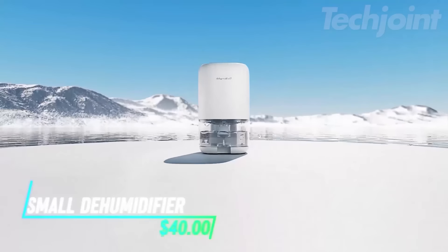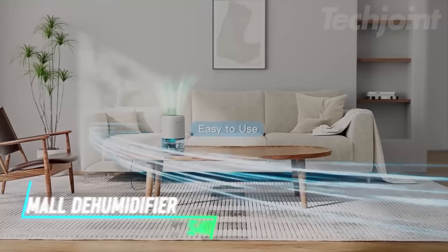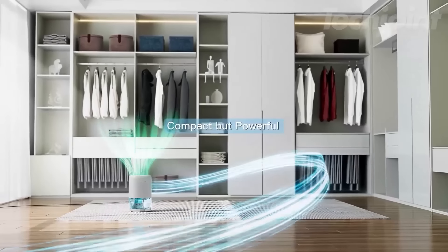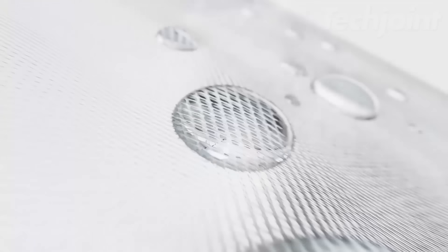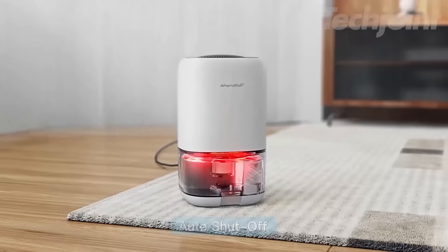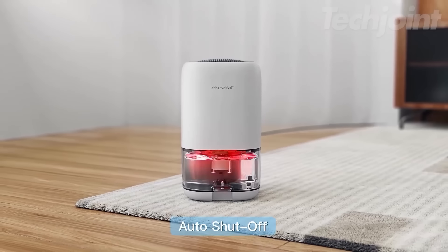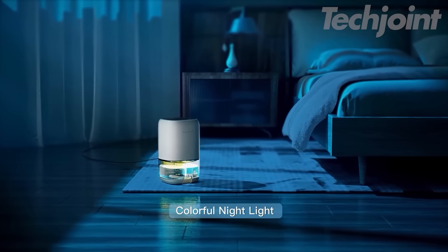Say goodbye to dampness with this efficient small dehumidifier. Ideal for bedrooms, bathrooms, and closets, it removes up to 16 ounces of moisture daily while operating quietly at just 28 dB. The transparent tank lets you monitor water levels easily, and the auto shutoff feature ensures safety. Plus, enjoy a relaxing atmosphere with its colorful light option.